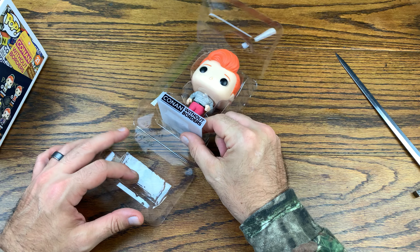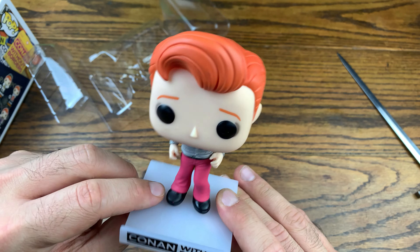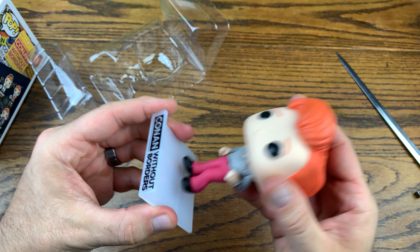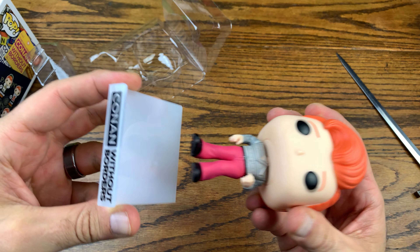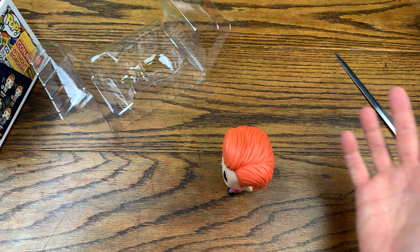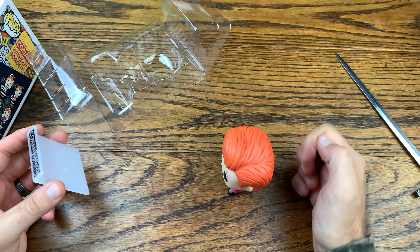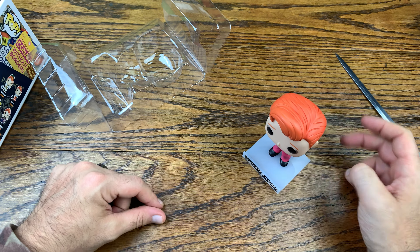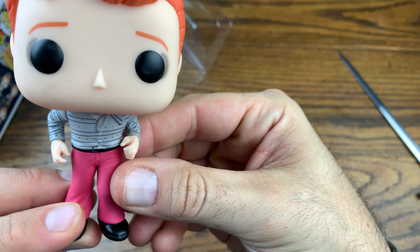Let me know down in the comments below if the Luchador one is not a bobblehead. I guess he's K-pop, dressed like a K-pop star. He's got a little stand here. The base actually isn't something that he has to stay on, but let's see if he stands up. Yeah, he stands up. When he's on the stand, it makes it a little bit easier for him. Let's take him off the stand and check out the pop itself.